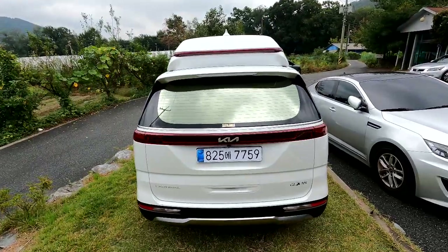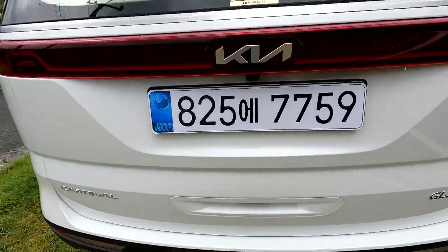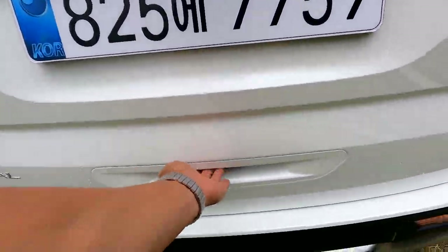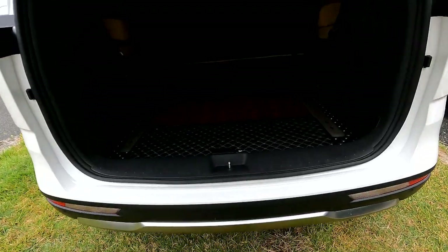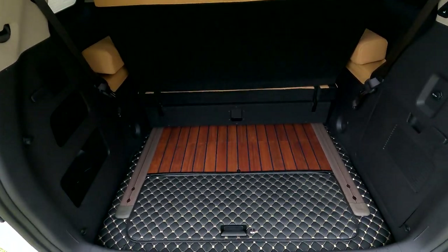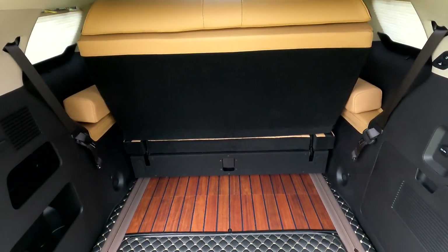후속에서 비춰봅니다. 042-825-775, 아트원 본점 전화번호 늘 환영합니다. 신형 기아 로고와 카니발 우측에는 글로벤 로고가 새겨져 있습니다. 후속을 열어봅니다. 아래쪽은 롱레일을 통해서 전동 침대 시트가 전후로 이동하는 구조입니다.